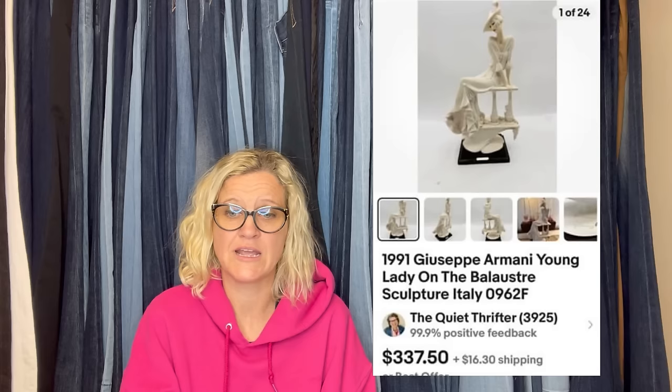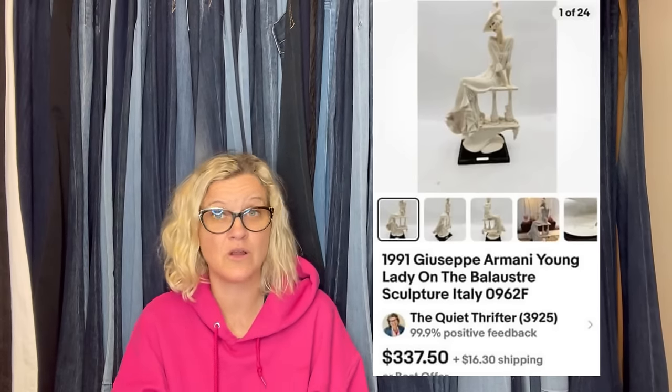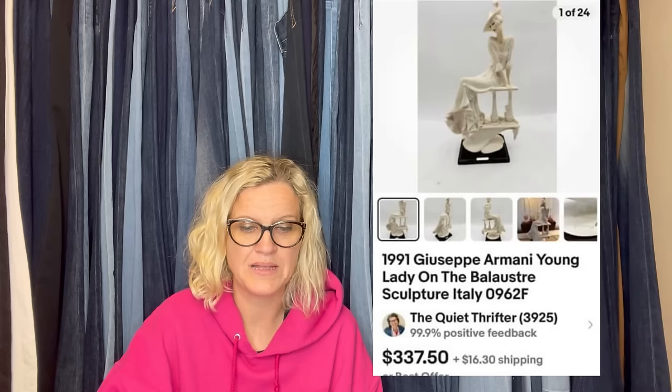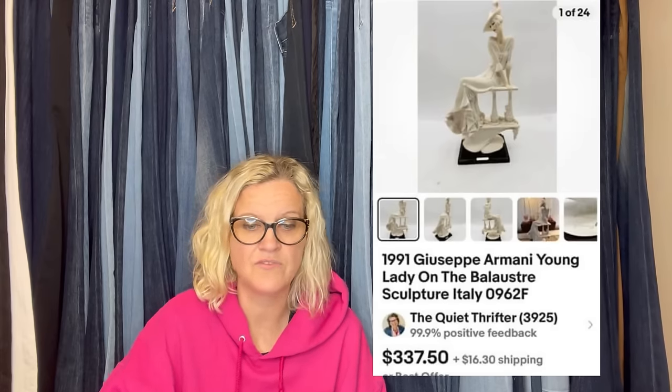She said: 'I spotted this gorgeous sculpture at a local thrift for $30. It was listed for about a month and I took a best offer of $200. Yes, it was terrifying to ship. I used lots of pool noodles and bubble wrap and she arrived safe and undamaged.' Pool noodles are also great for shipping. She sold it for a best offer of $200.